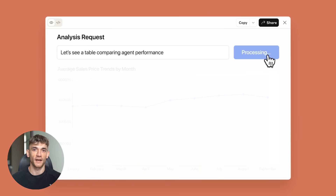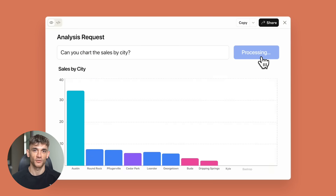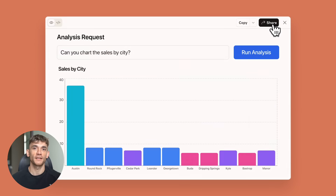Today I'm going to show you the most insane AI update that just dropped and it's completely free. Claude just rolled out something that will blow your mind. I tested it with eight crazy prompts and the results are unreal. You can now build games, apps and dashboards in seconds.